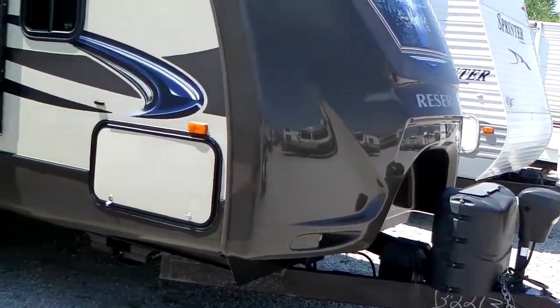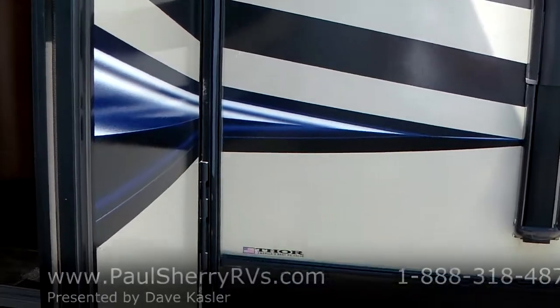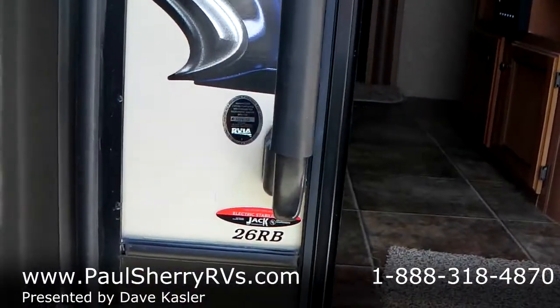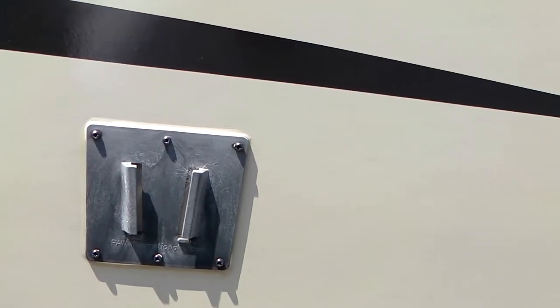Power tongue jack, power stabilizer jack, smooth fiberglass, aluminum frame. It's a Thor product — the model is 26RB. Got the assist handle and outside TV hookup. Again, power awning.